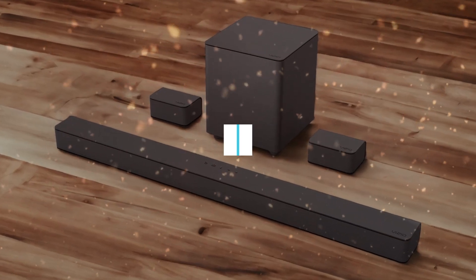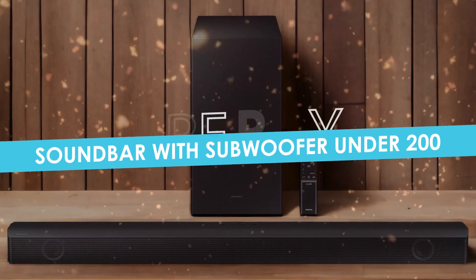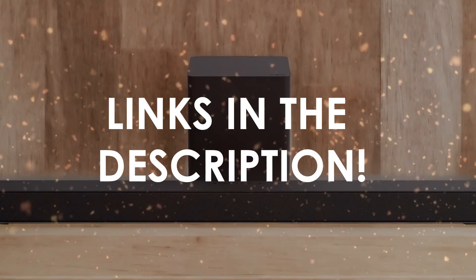In this video, I will help you find the best soundbar with subwoofer under $200 in 2024. Links to all the products we mention in this video will be listed in the description. Let's get started.